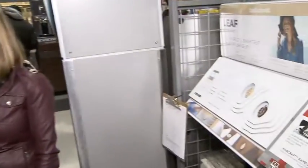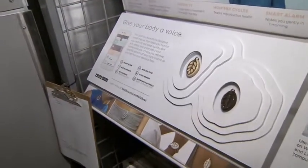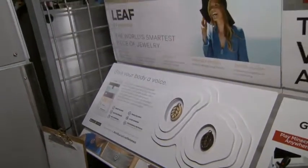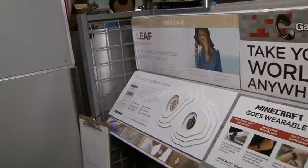Swarovski is getting into the wearable technology game, so we'll see some crystallized wearable technology. They've also got health products as well, because this data is really critical — in this case for the Bella Beat Leaf.